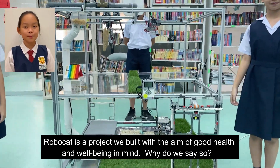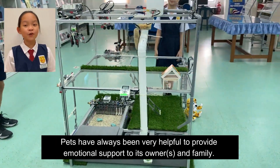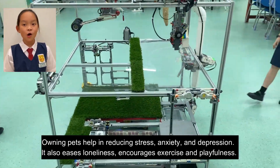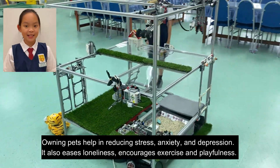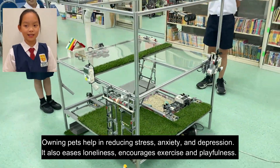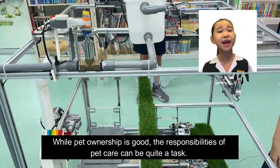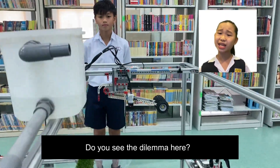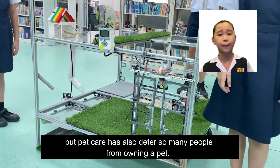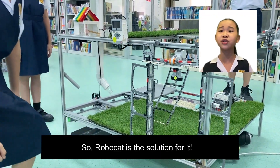RoboCat is a project we built with the aim of good health and well-being in mind. Pets have always been very helpful in providing emotional support to owners and family. Owning pets helps in reducing stress, anxiety, and depression. It also eases loneliness, encourages exercise, and playfulness. While pet ownership is good, the responsibilities of pet care can be quite a challenge. Pet ownership helps promote overall good health and well-being, but pet care has also deterred many people from owning a pet. So RoboCat is the solution for it.